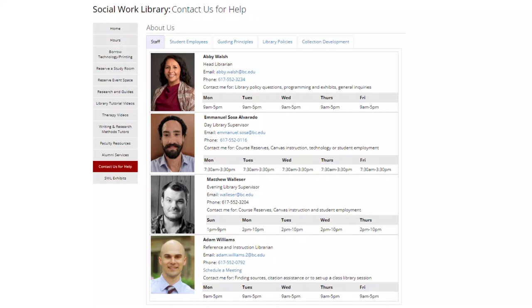The physical library features many study spaces, equipment, course reserves at the front desk, and most importantly, the library staff. Library staff are here to help you navigate library resources and to help you find information for your academic work.